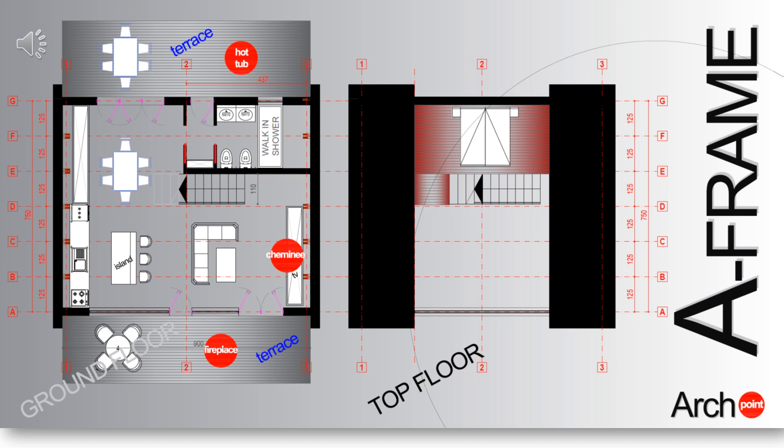This functional scheme is optimal from the point of view of the least private area of the A-frame seen as a residential building.